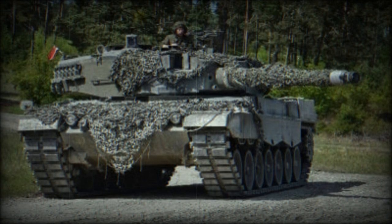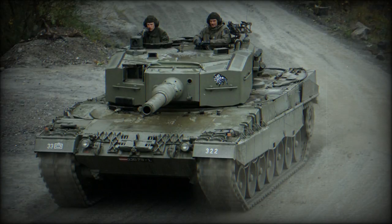It remains to be demonstrated how effective the Leopard 2A4 will be on the Ukrainian battlefield, particularly with the explosive reactive armor positioned throughout the tank. There is no doubt that this should enhance the tank's protection. The Leopard is an aging model, and it will also be crucial to assess the capabilities of the Ukrainians to maintain and repair such vehicles in the long term.